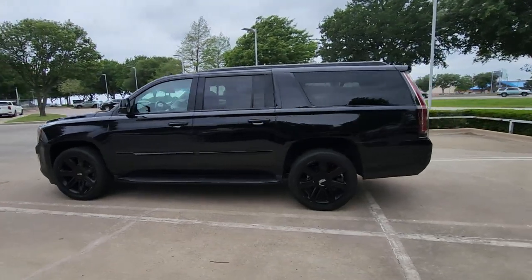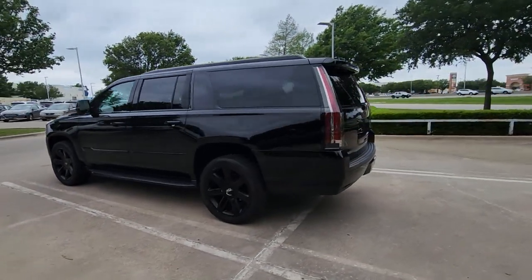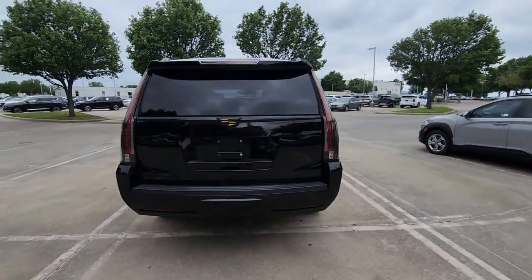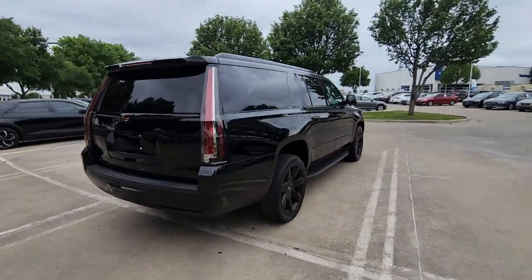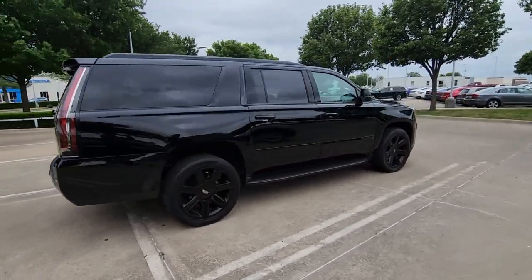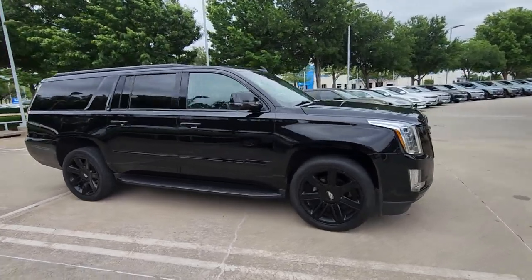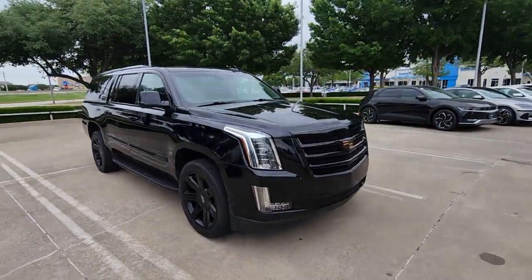Your next car could be the 2019 Cadillac Escalade ESV. This vehicle is an outstanding buy with fewer than 80,000 miles on the odometer. The Escalade exceeds expectations for craftsmanship and luxury while effortlessly handling any task. It's the ideal blend of style and utility.